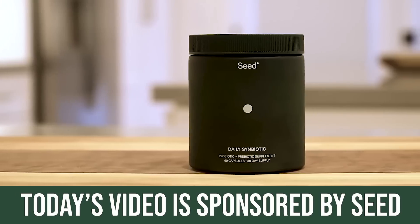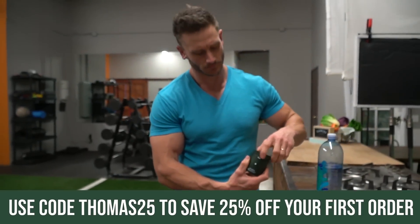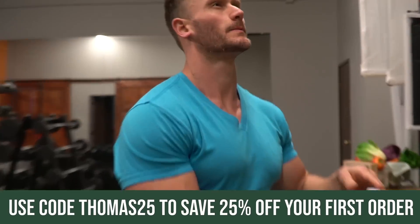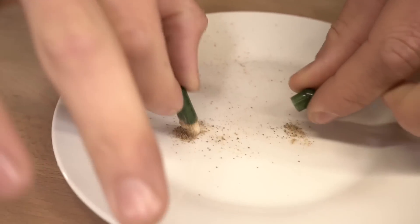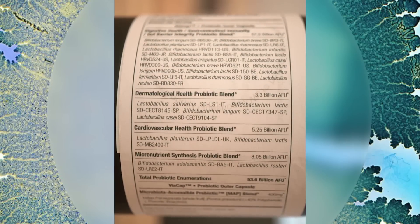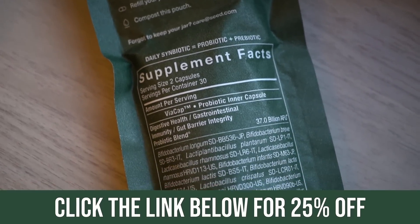That's where adding an inexpensive probiotic could work really well, but you've got to pay attention because there's a lot of garbage out there. The one I use is Seed — it's called a symbiotic and has a capsule inside a capsule. The link below gets you 30% off your entire order, including the daily symbiotic, which features multi-stage delivery for the bacteria as well as the prebiotics that feed that bacteria.